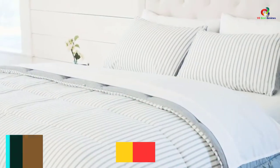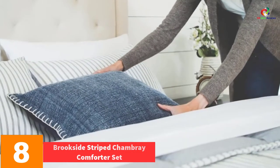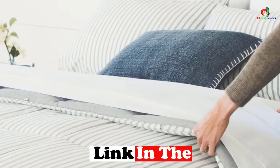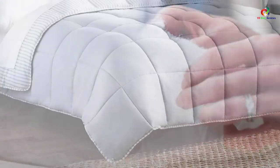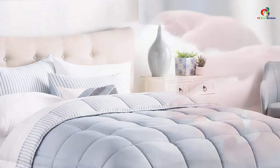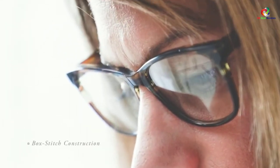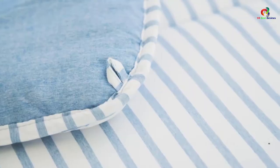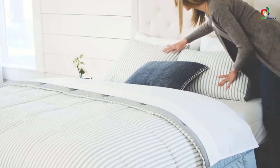At number 8, we have the Brookside Striped Chambray Comforter Set. With just two pillow shams and a comforter, this set might be compact but it is highly useful. It comes in two different designs, ensuring you can choose one that meets the decor of your home perfectly. It is entirely machine washable, so maintaining it will not be a problem. With the help of a duvet cover, you will be able to protect it easily for a longer period of time.